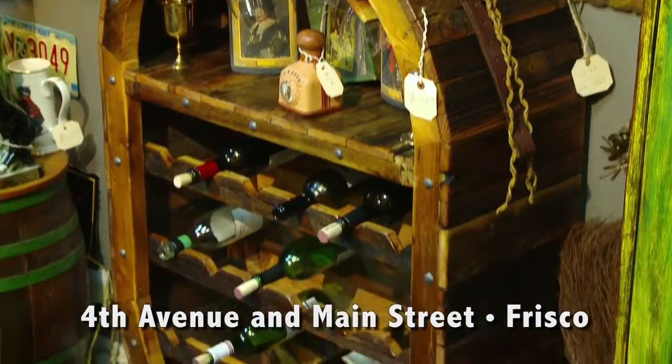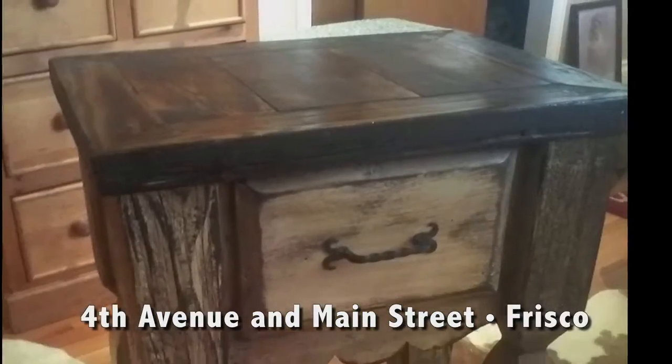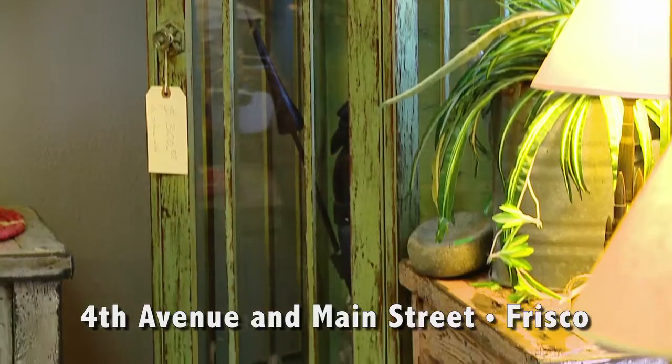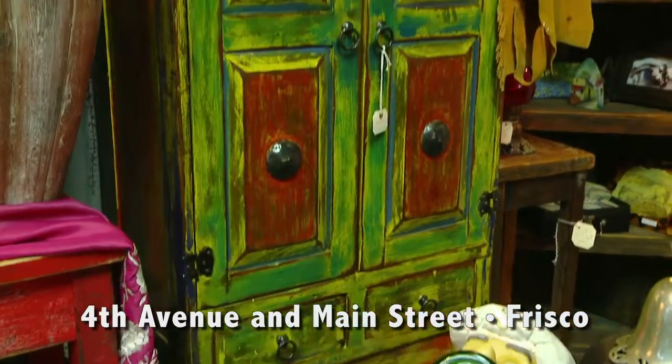We can do custom. Anything they want — from rustic small tables to gigantic bars, dining room sets. It can be from $30 all the way to $5,000. He's able to do anything. He's had so much experience.